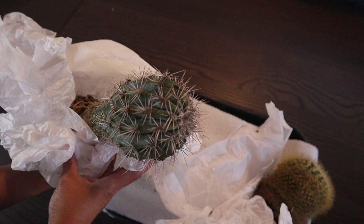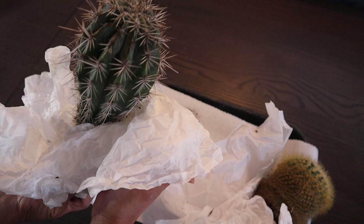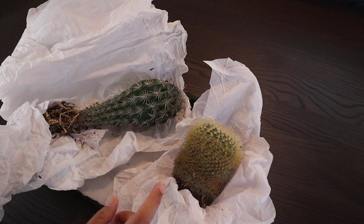So that is the top and this is the side of the cactus. You know what, I have an idea — why don't we call Emily and thank her? Let me see if she will pick up her phone.